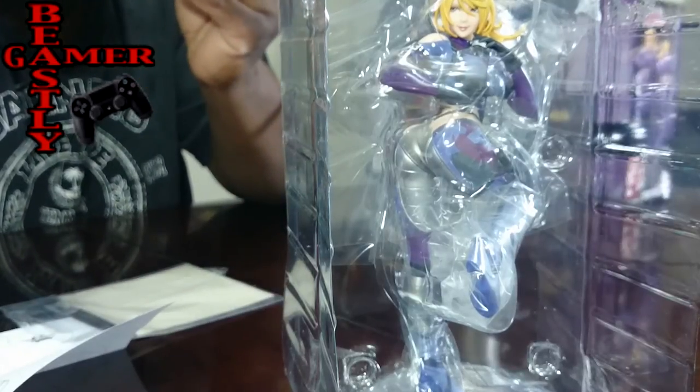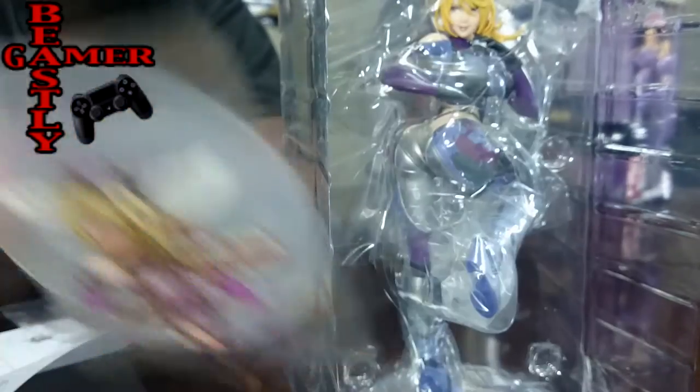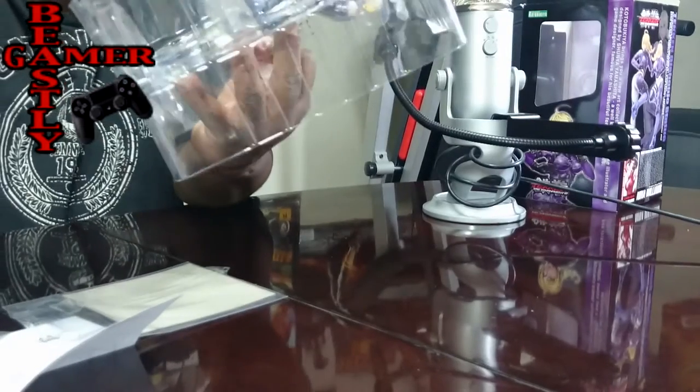It's two stickers — Tekken-type stickers that go on the stand she's standing on. Let's go ahead and get her open. I like the packaging and everything, but let's open it up.